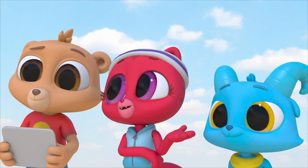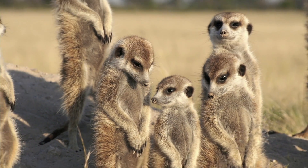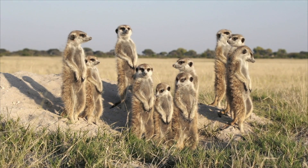To keep their babies safe? I think so. And when something comes around, they give each other the heads up to let all the other meerkats know that something is coming.